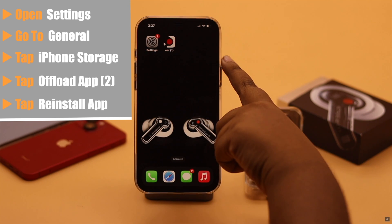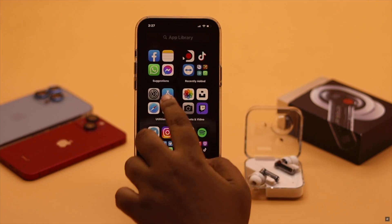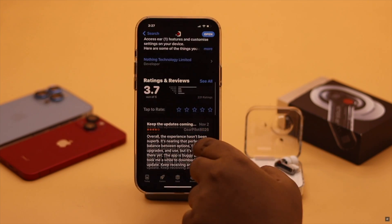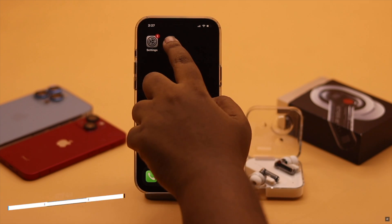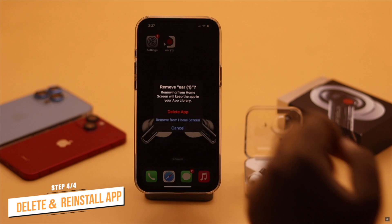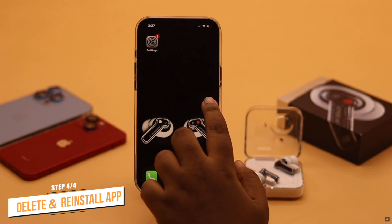You have to make sure the Nothing Air One app is compatible with your phone's OS. If it is not, then you might have a problem and you need to contact Nothing support. If that is not the problem and you are still not able to use the Nothing Air One app, then simply delete it and install it again.